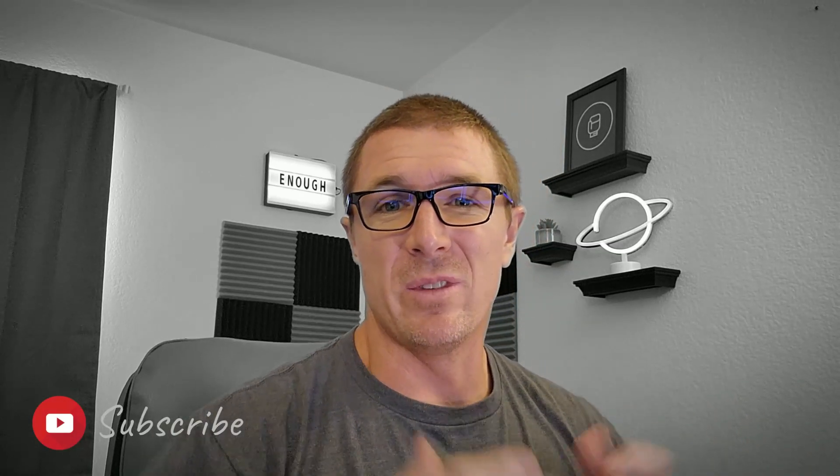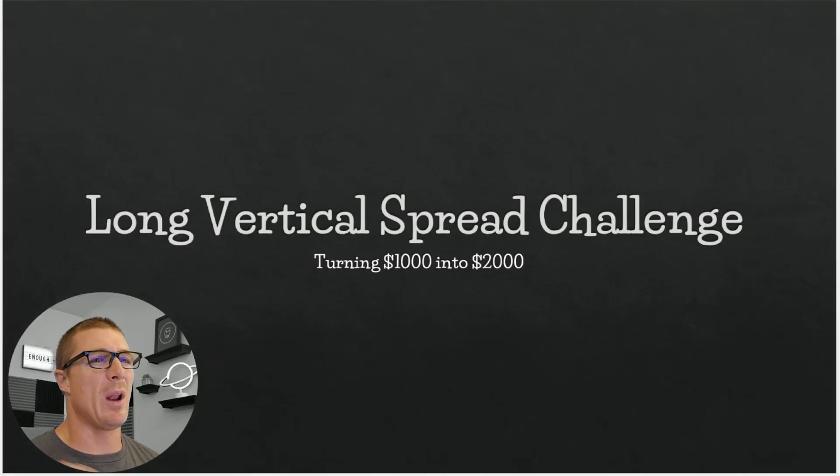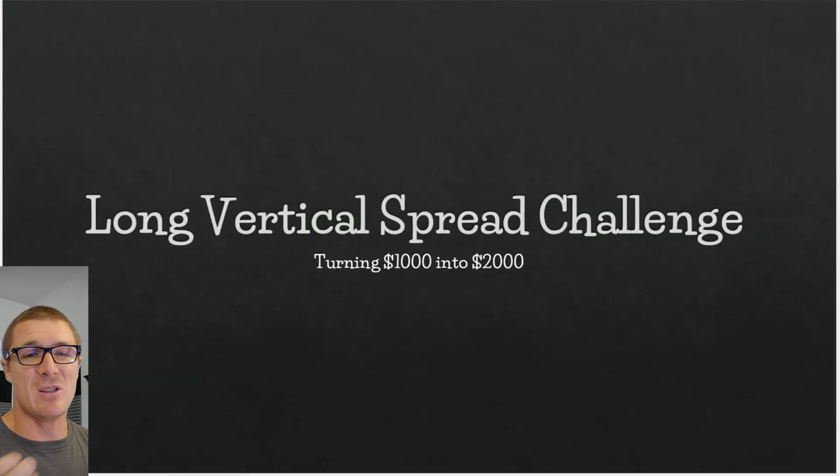Hello everyone and welcome back. Since my last video I've really been thinking a lot about the long vertical spread challenge, and I can't stop thinking about it, which means I'm going to go ahead and just do it. I don't know how it's going to go. My experience with long vertical spreads in the past hasn't been particularly good overall — I'm down — and I'll show you that as we unfold today's video.